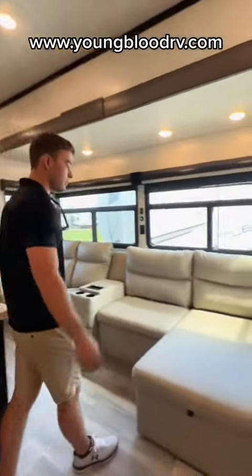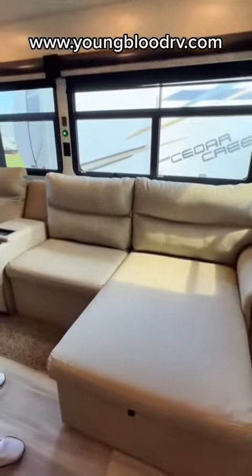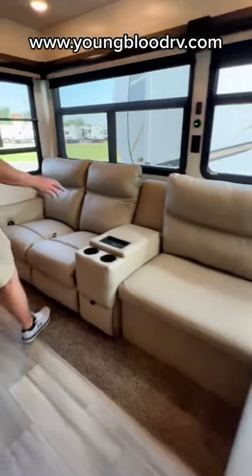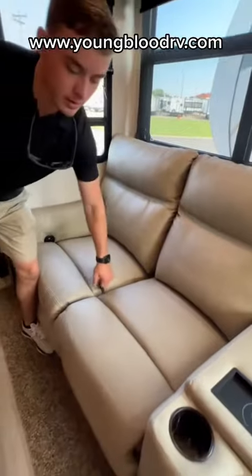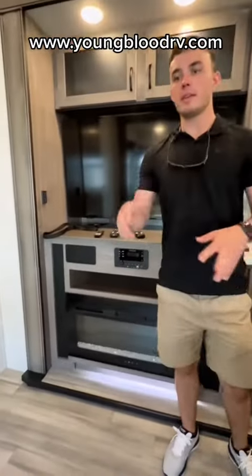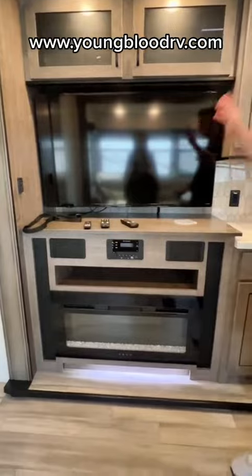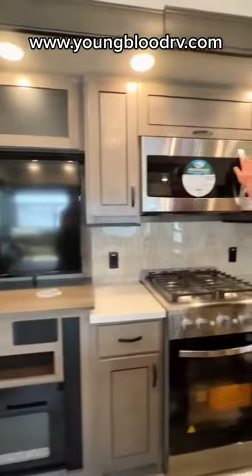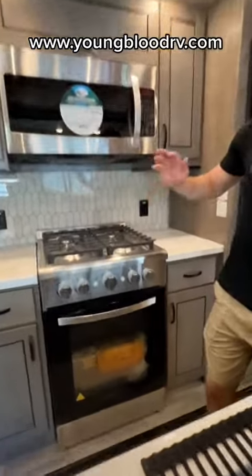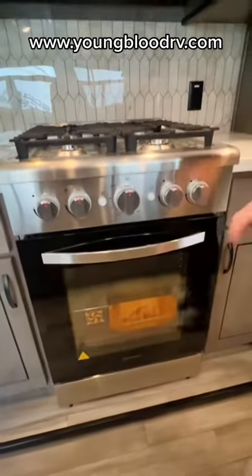This is what we call a Chaise Lounge, and then you have wireless charging for your phone, and then this is a recliner that pulls out. Right across from the Chaise Lounge, you have your entertainment center, flat screen TV, you have your fireplace, LG microwave, and a full residential cooktop and oven.